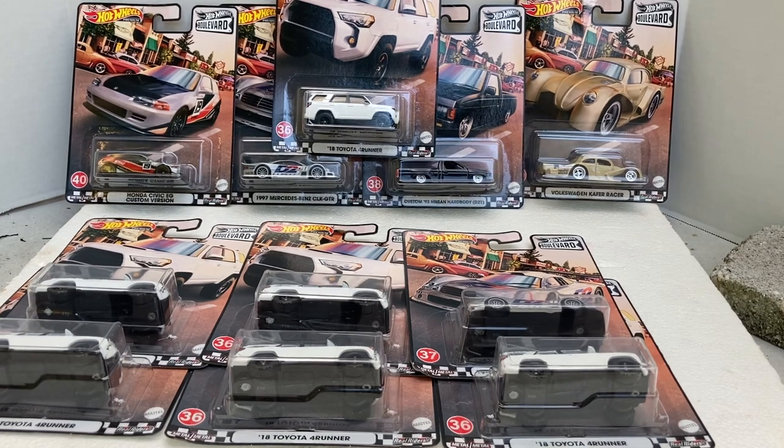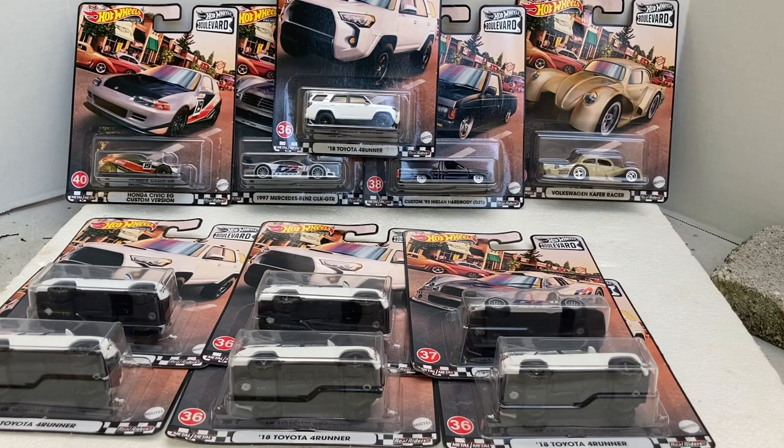Who says being friends with a scalper is not a good thing? Which brings up the age-old question: do you dance with the devil, or do you distance yourself from the devil? Well, at least in my case, dancing with the devil has turned out okay. Let's get a closer look at these models.